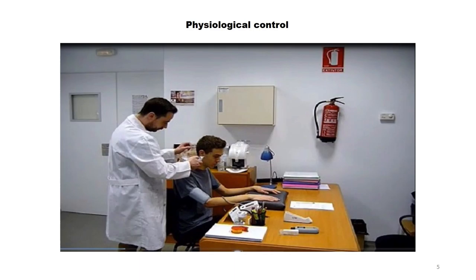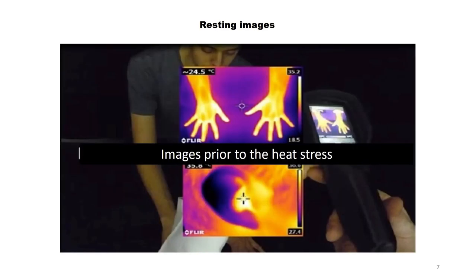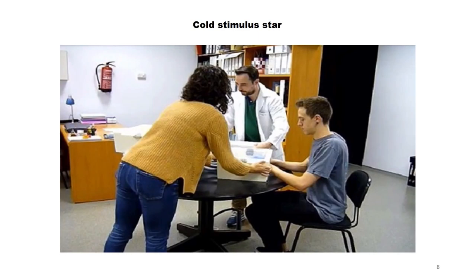From the first moment of acclimatization, a breathing inspector is used and behaviors are evaluated. During the pre- and post-cold immersion phases, parameters such as temperature, blood pressure, and pulse are evaluated. Once the acclimatization period is over, the subject moves to the thermographic image collection area. The video shows how the control images are collected. After this phase, the participant is transferred to the heat-stress zone to start the stress period by immersing the hand in cold water.